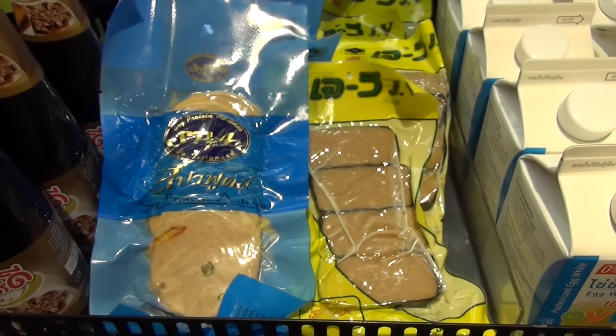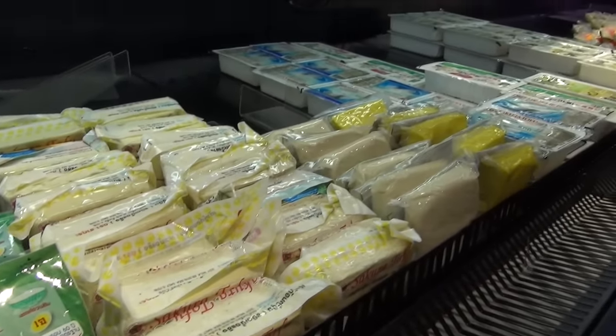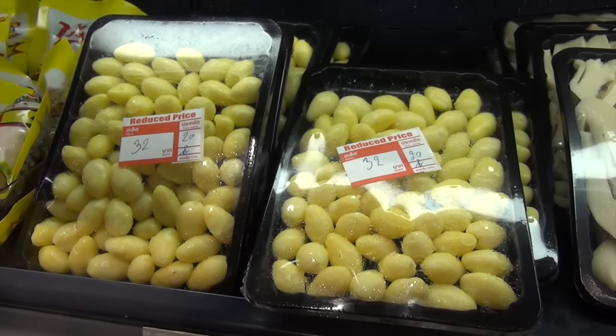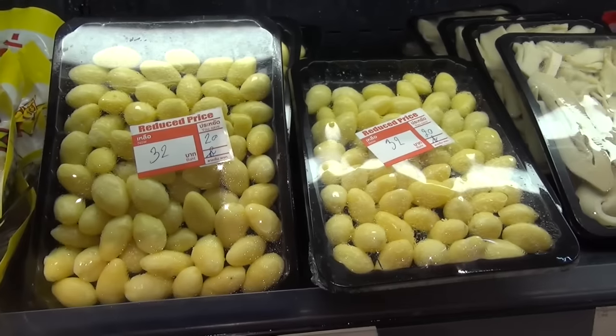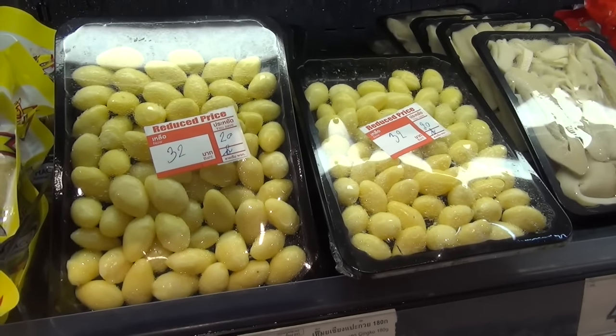Different kinds of substitute meat and tofu. Ginkgo nuts — very famous here in Asia because of their health benefits. They contain a lot of antioxidants and have a very soft and chewy texture.